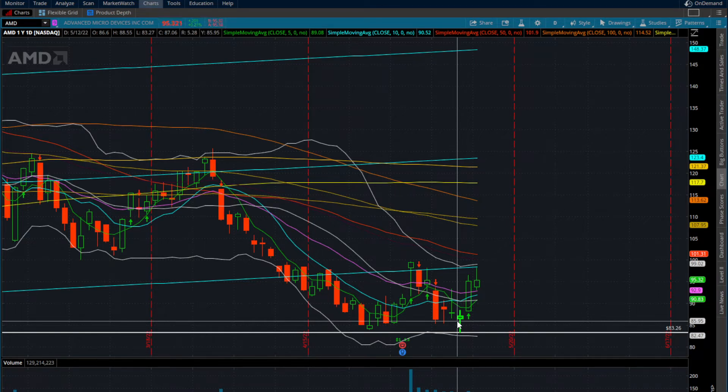Until we can break that and reclaim the 50-day moving average at $101.31, we don't really want to be swinging and holding AMD long, as day-to-day fluctuations can gap up, gap down — you can be in the money or out of the money, and so forth.